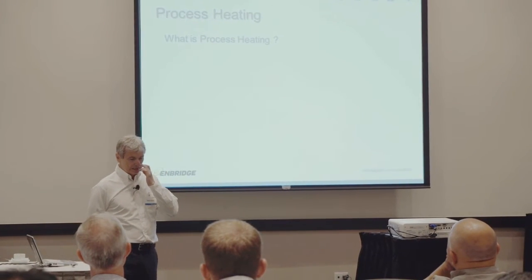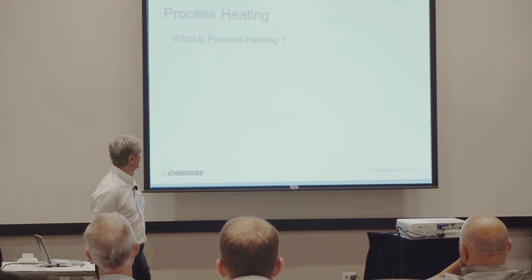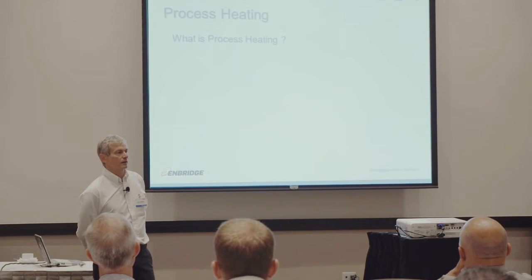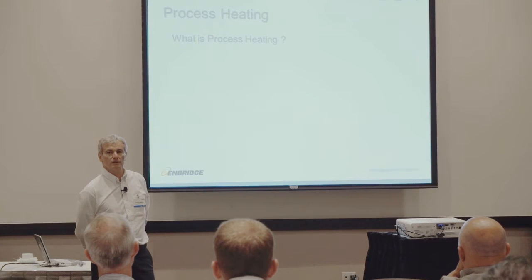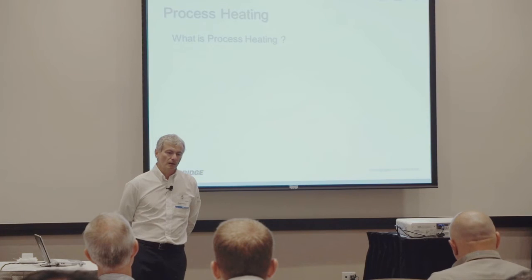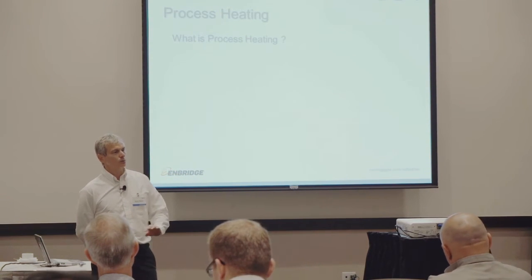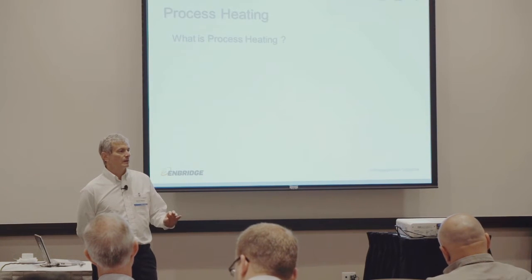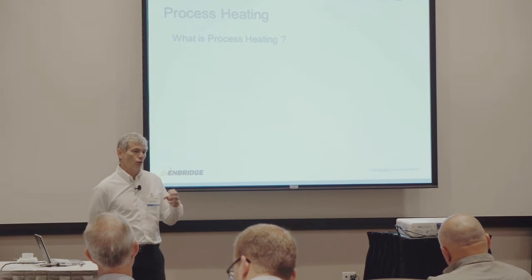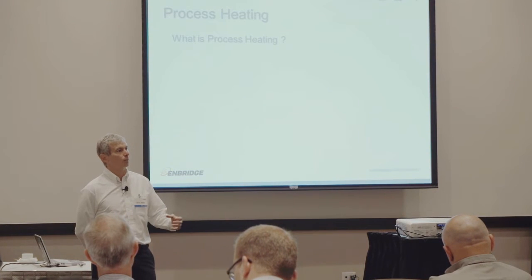Now we'll go to process heating itself and efficiency in process heating. When we started making this presentation, we thought about how process heating is a very complex subject, and for each one of you, process heating means something different. The idea of this workshop is to give you the basics — when we strip away all the complexity, what's left? What I'm hoping to impart today is that all processes can ultimately be reduced to very few basic principles, regardless of how complex they are.